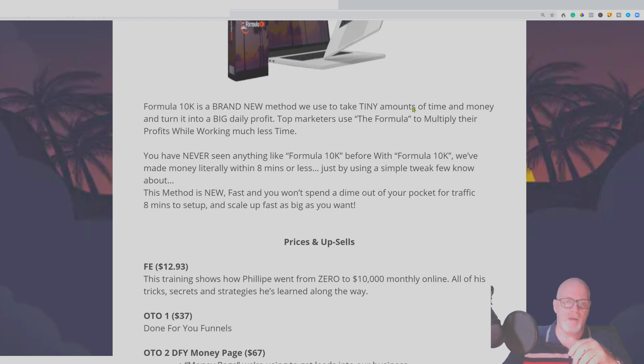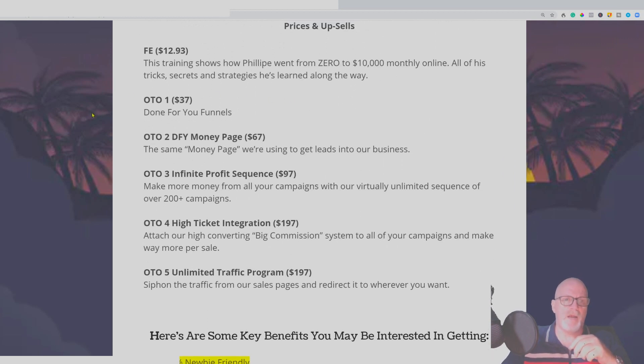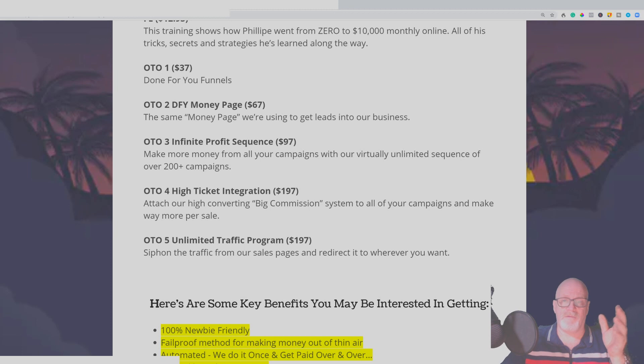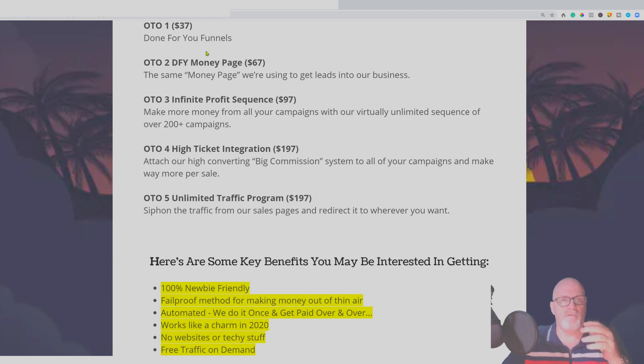The front-end price is only $12.93, and for this you get the training that shows how Philip went from zero to $10K monthly online — all his tricks, secrets, and strategies. He's really only been an internet marketer since the first couple of months of this year. OTO 1 is $37 and it's done-for-you funnels — you'll be given all the documents and products you need to run a campaign. A $37 done-for-you offer is pretty good value.